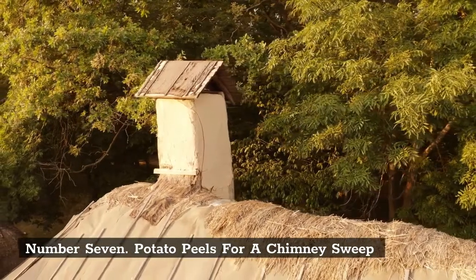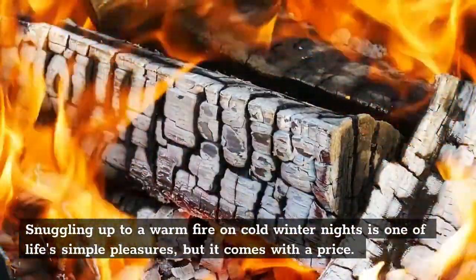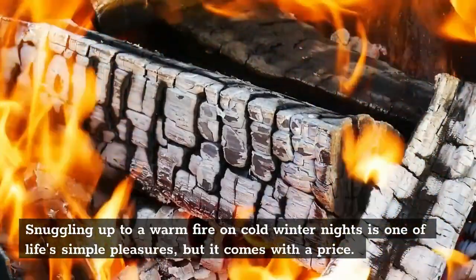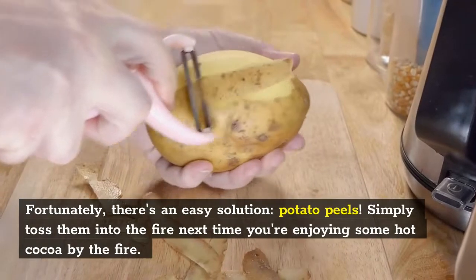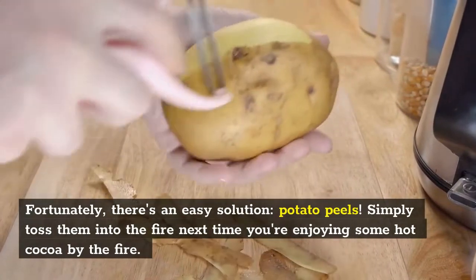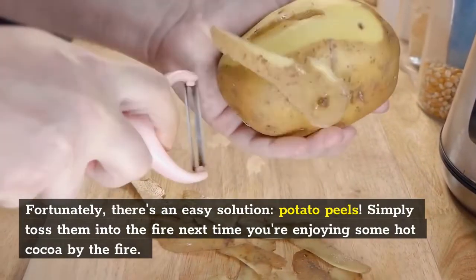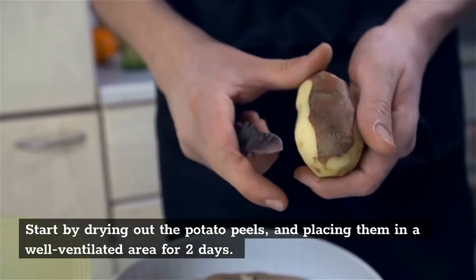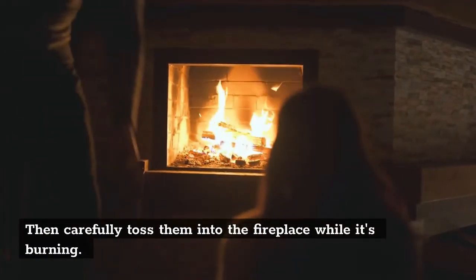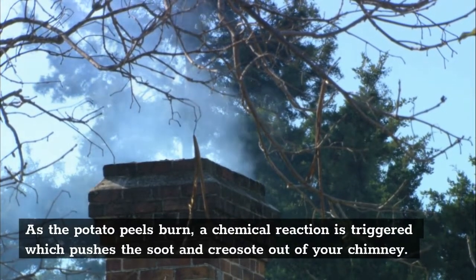Number 7: Potato Peels for a Chimney Sweep. Snuggling up to a warm fire on cold winter nights is one of life's simple pleasures, but it comes with a price. Soot and creosote begin to build up in your fireplace, creating an unsightly black residue. Fortunately, there's an easy solution — potato peels. Start by drying out the potato peels and placing them in a well-ventilated area for two days. Then carefully toss them into the fireplace while it's burning. As the potato peels burn, a chemical reaction is triggered which pushes the soot and creosote out of your chimney.